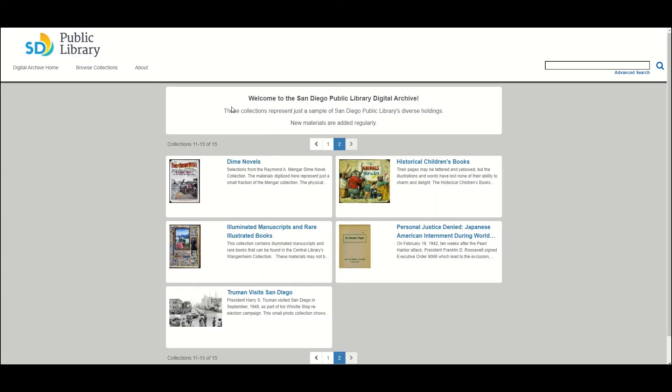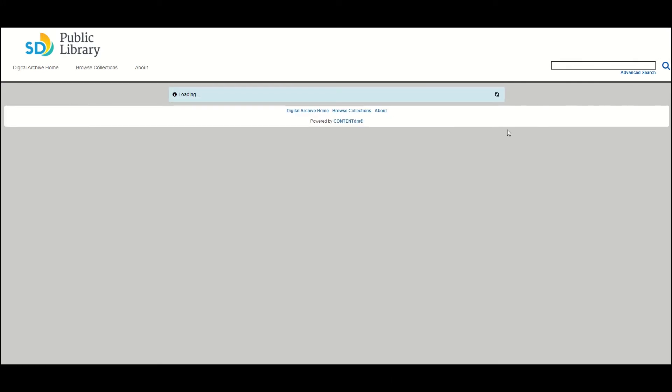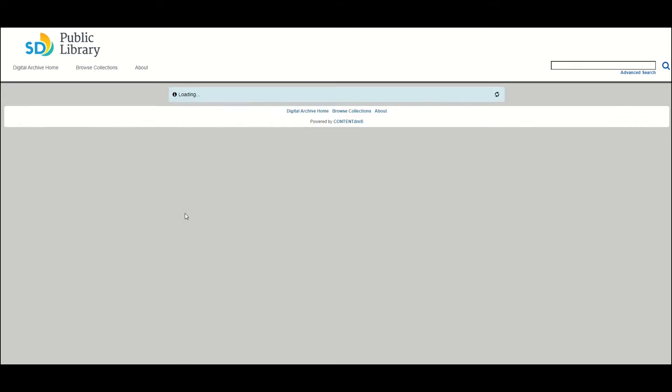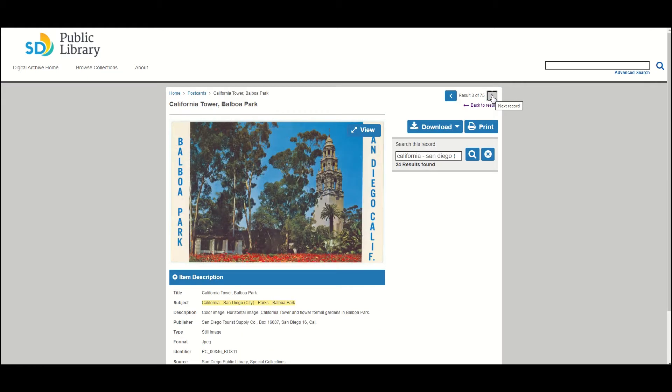Even as the library moves into the 21st century by offering the latest electronic services — from ebooks to instant messaging reference — we remain committed to preserving the artifacts of the past, especially those relating to San Diego history.